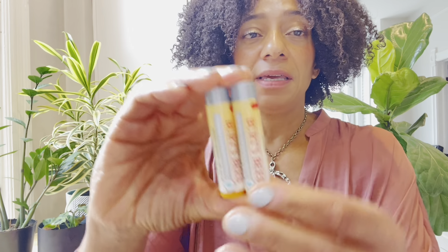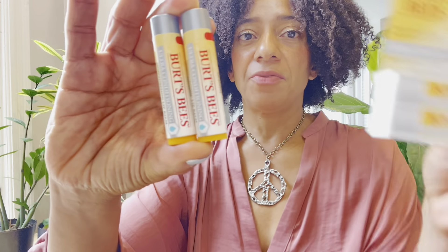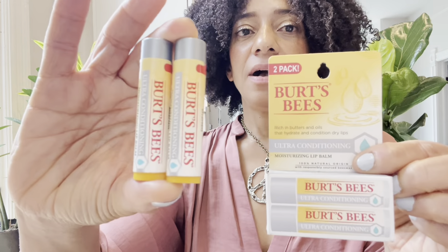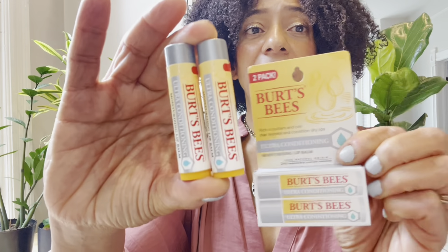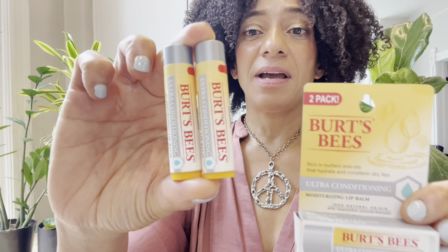This one actually has two in it — there are two right here that came in one container, which I think is fantastic. I love the packaging. The packaging is clean, it's easy to see the words, you can read exactly what's on here. I do these reviews in real time — I don't script these, I don't prepare in advance.